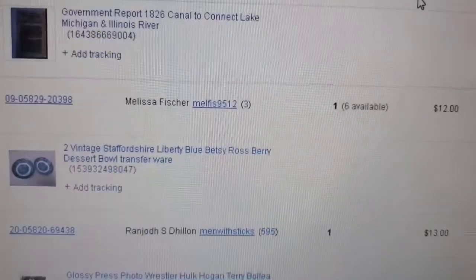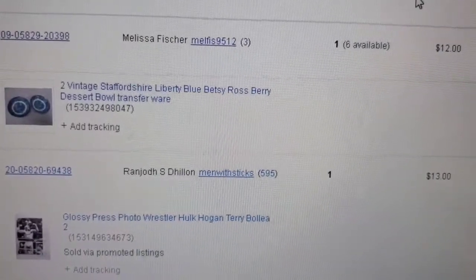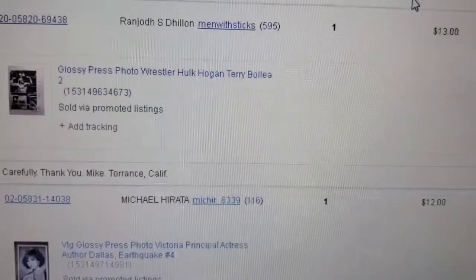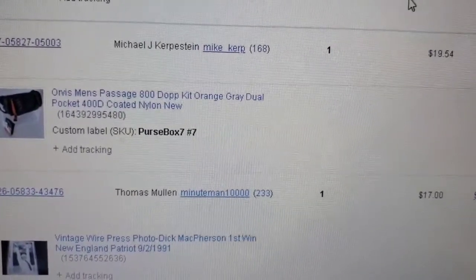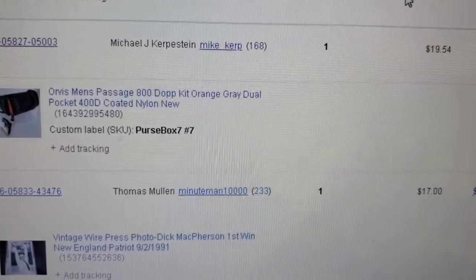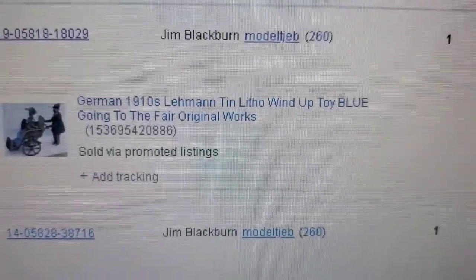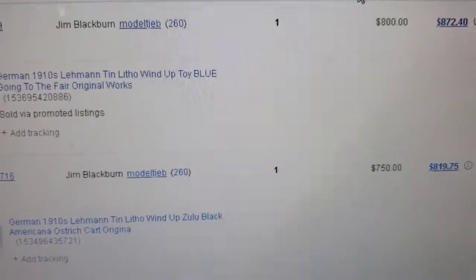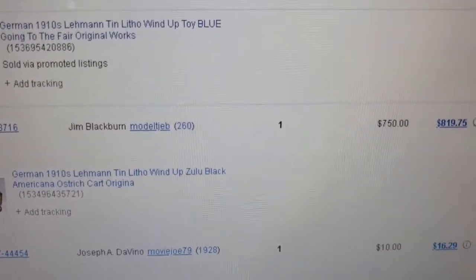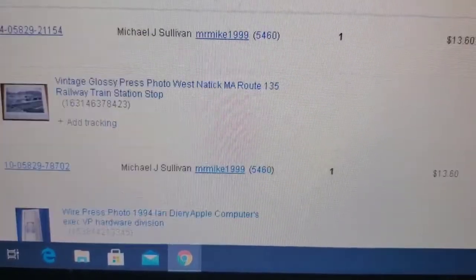Two vintage Staff and Sire Liberty Blue Betsy Ross transferware dishes sold for $12 with free shipping — really small dessert bowls. An Orvis dopp kit, a little nylon bag, sold for $19.54 brand new with tags. Here are two really cool high-dollar items: a 1910 going-to-the-fair tin wind-up sold for $800, and a German 1910 Zulu ostrich cart racer sold for $750. Those are definitely bullseyes. Turn-of-the-century toys from 1900–1920s bring good money, especially if they're by Lehmann.